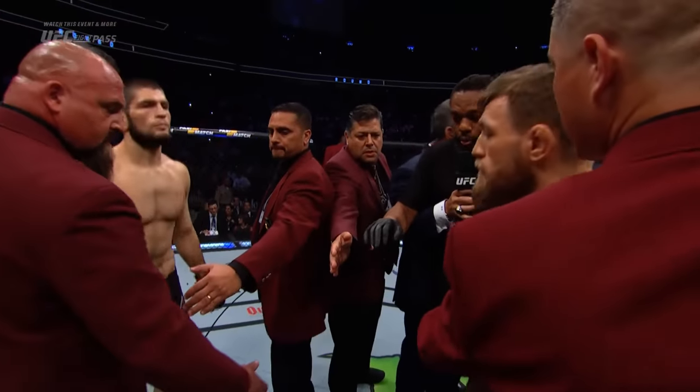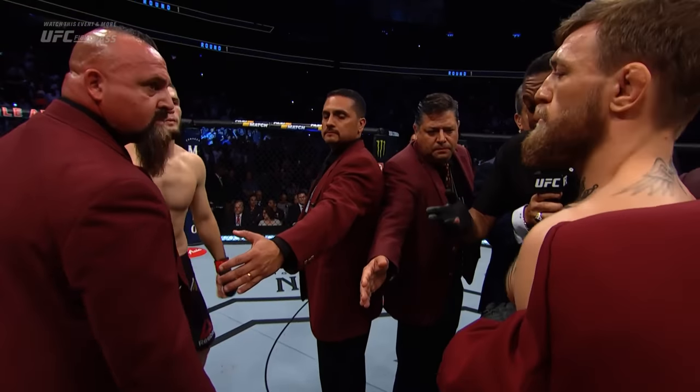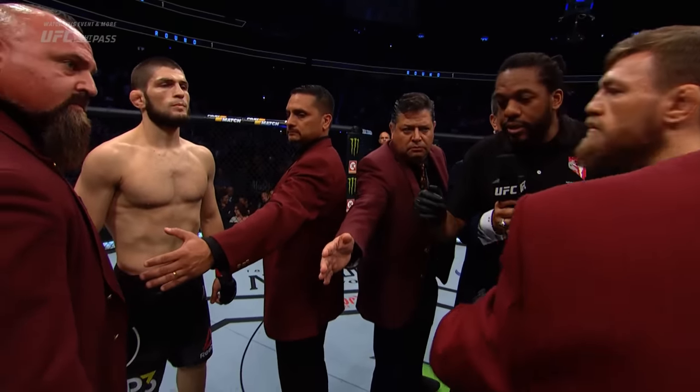All right, gentlemen, we've been over the rules. Protect yourself at all times. Follow my instructions. We're going to keep this clean. Touch gloves now if you wish to. All right, let's do this.